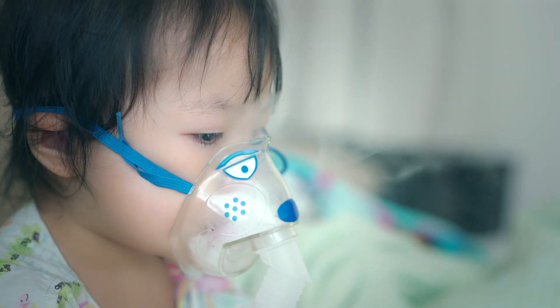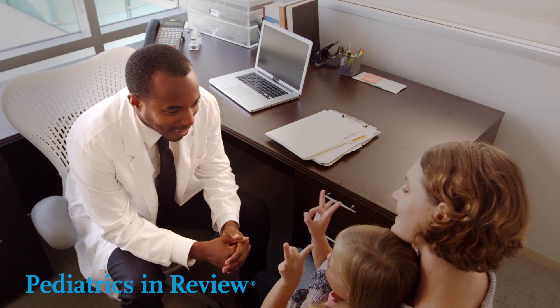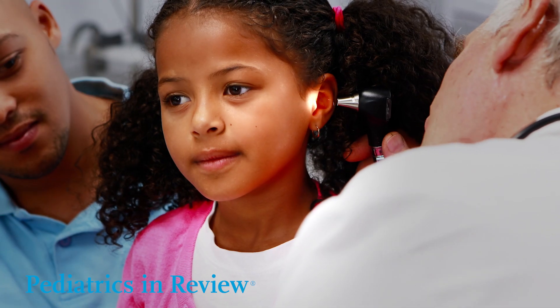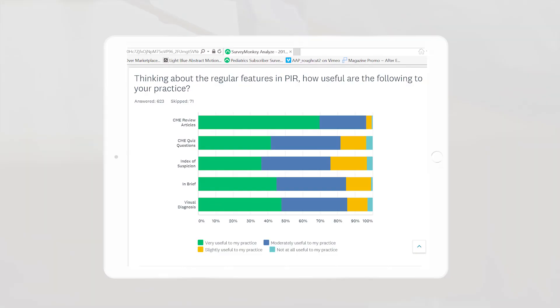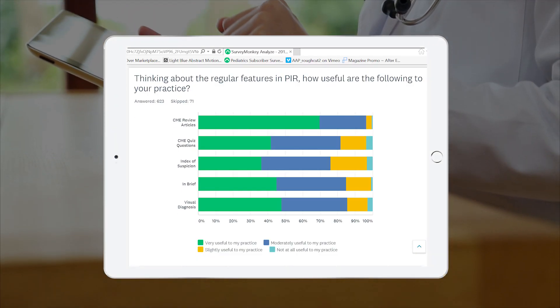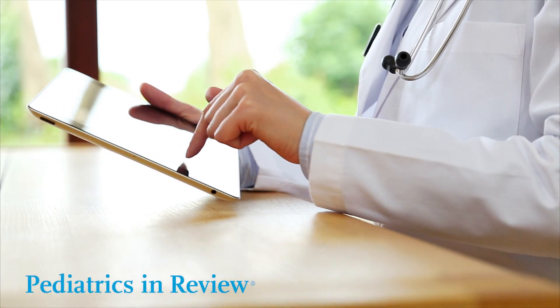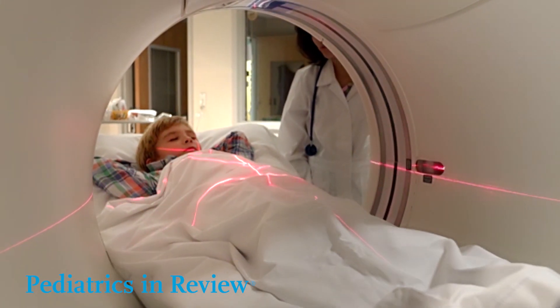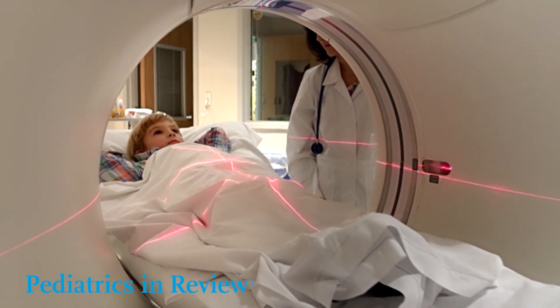The complexities of pediatric care grow at an extraordinary pace. Pediatrics in Review provides the key to unlocking today's most challenging patient cases. Our readers value Pediatrics in Review's authority in guiding them to the correct diagnosis to help reduce unnecessary testing, ineffective therapies, and medical errors.